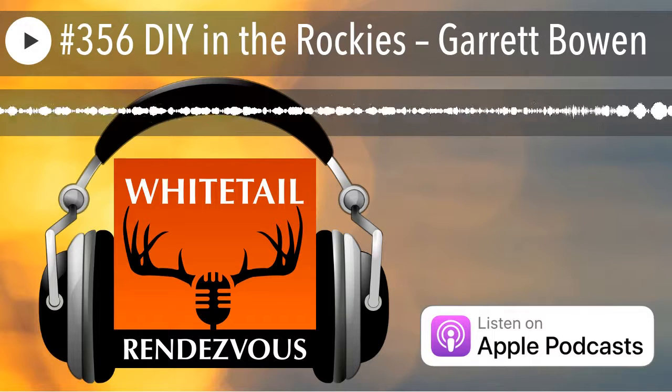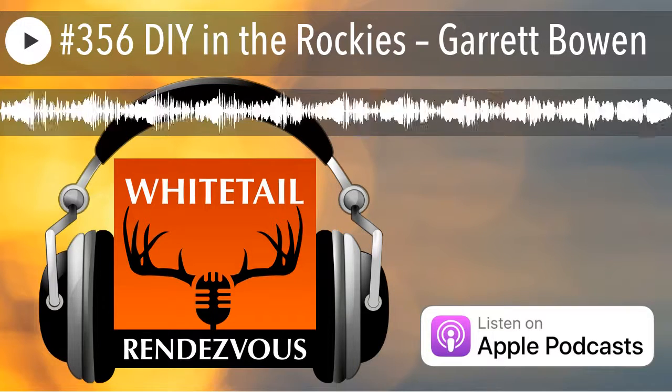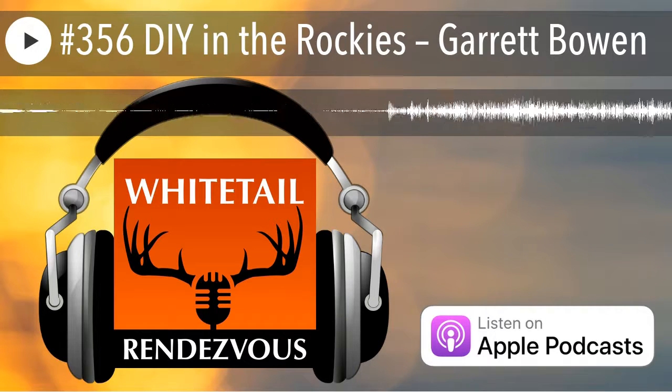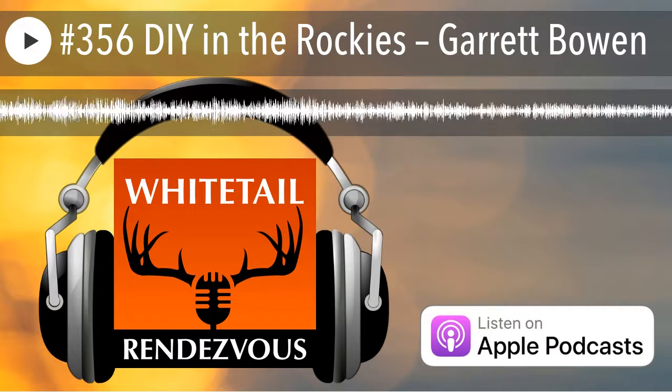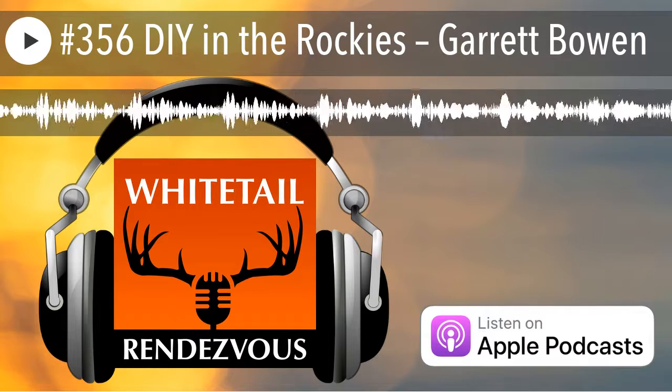Welcome to a special edition of Whitetail Rendezvous. I've asked six of my friends who live out here in the Rockies and are DIY archery hunters to share tips, techniques, and resources that they use to be very successful elk and mule deer hunters.